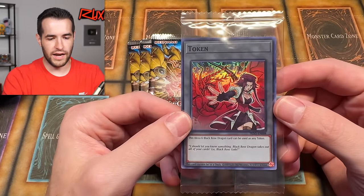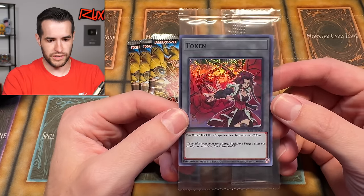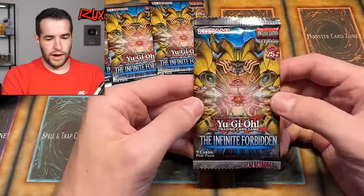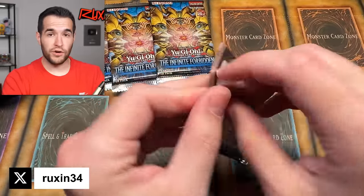We have Akisa and Black Rose Dragon — that's pretty dope. It's Black Rose, so that's a pretty good token. That would go really well in Edison or something. Go follow me on Twitter at Ruxin34 if you guys would like.